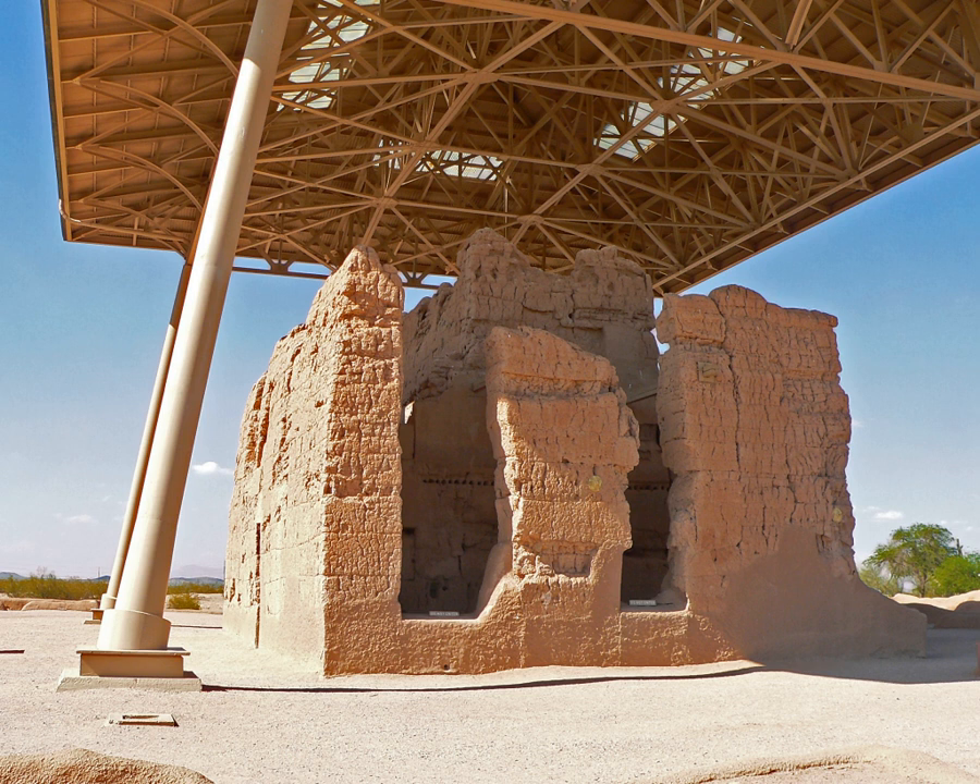Father Eusebio Kino was the first European to view the Hohokam complex in November 1694 and named it Casa Grande. Graffiti from 19th-century passersby is scratched into its walls, though this is now illegal. Casa Grande now has a distinctive modern roof covering built in 1932.